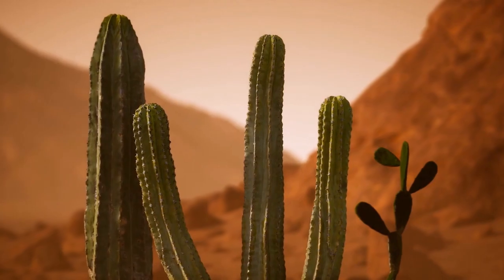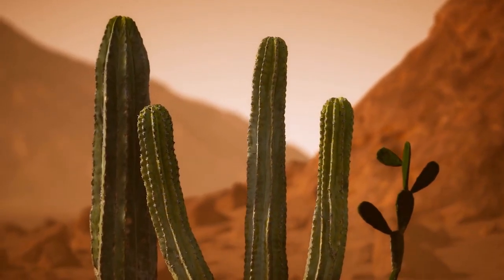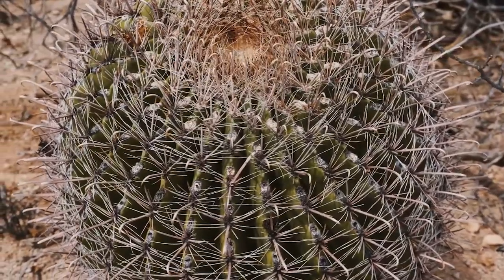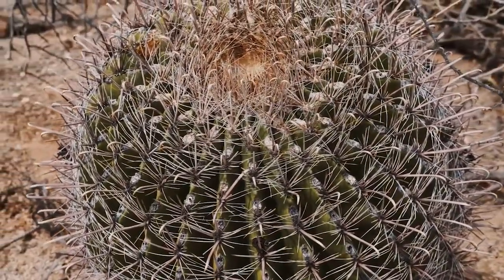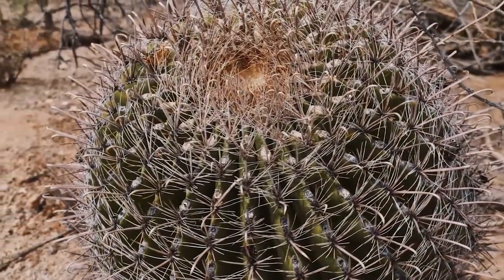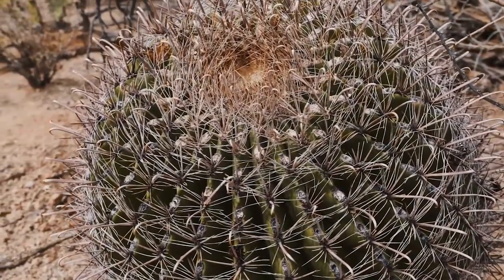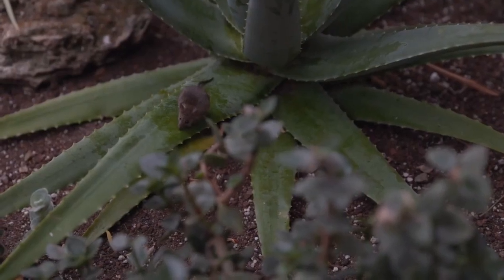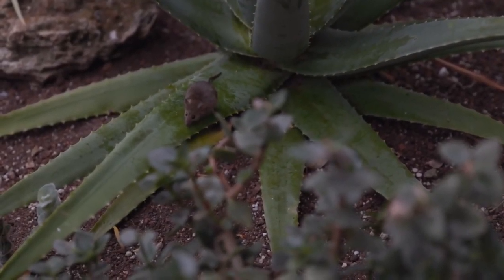Let's explore a different habitat — the desert. Meet Sunny the Cactus, our resilient primary producer in this arid landscape. It's a mouse that eats a cactus. She likes this kind of food very much.